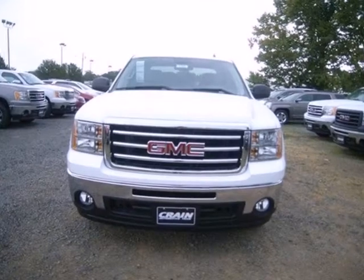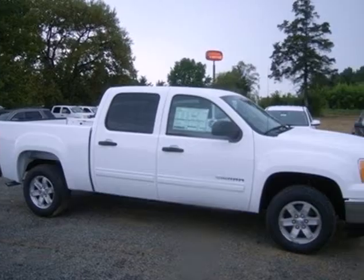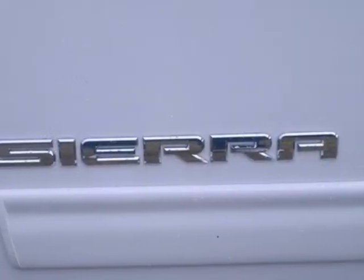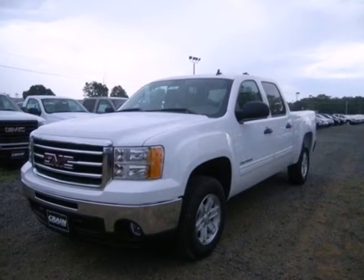The essentials like anti-lock brakes, stability and traction control, and multiple airbags are all there for you. You can also rely on the hill start assist and trailer sway control, so your hard work is reserved for the jobs, not getting to and from. Take this trustworthy truck for a test drive today.